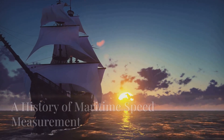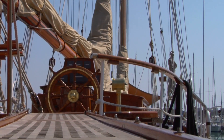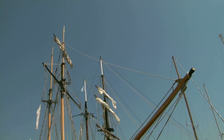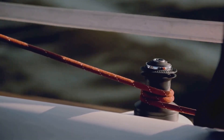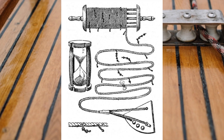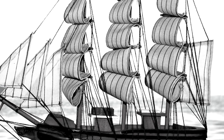From chip logs to knots — a history of maritime speed measurement. Sailors have been using knots to measure speed for ages, long before engines and GPS. This method dates back to the early days of seafaring, when understanding a ship's speed was crucial for navigation and safety. They used a clever tool called a chip log. Imagine a wooden board, called a chip, attached to a long rope. This rope had knots tied at regular intervals, each knot representing a specific distance, allowing sailors to measure speed accurately.